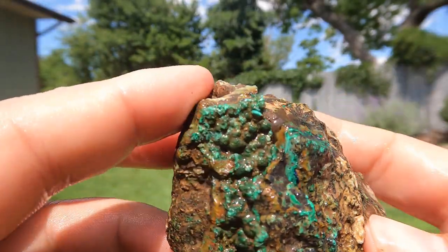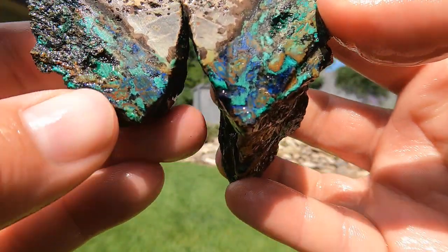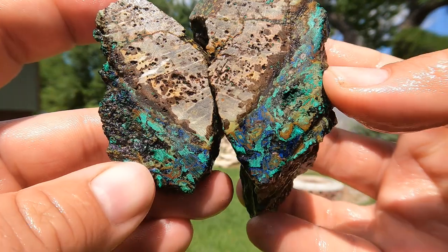So here's a rock from an old copper mine with some malachite. A teeny bit of azurite — hey, look at all that azurite in there. That's pretty cool.